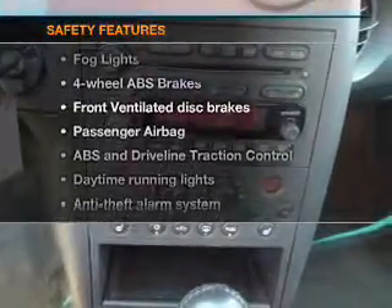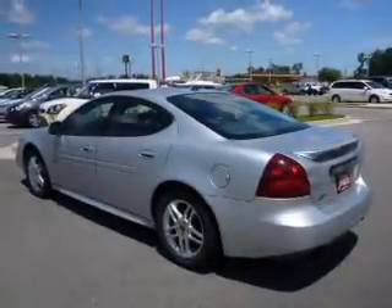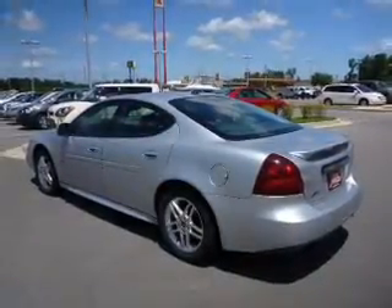And for your peace of mind, the following safety equipment is included: front ventilated disc brakes, passenger airbag, traction control, daytime running lights, low tire pressure warning, and independent suspension. Let us put you in the driver's seat today.